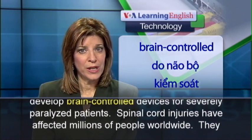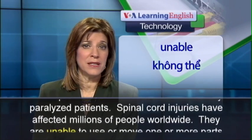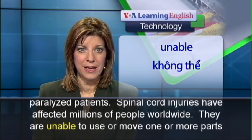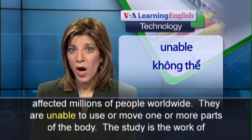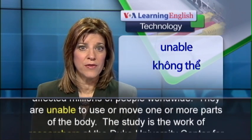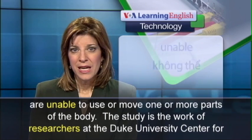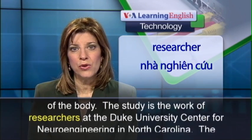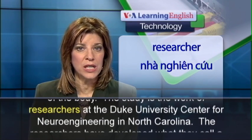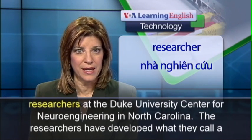Spinal cord injuries have affected millions of people worldwide. They are unable to use or move one or more parts of the body. The study is the work of researchers at the Duke University Center for Neuroengineering in North Carolina.